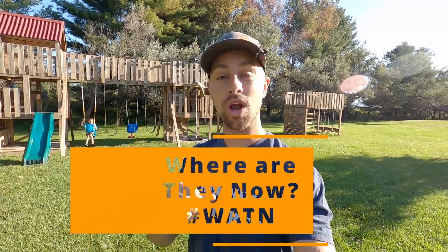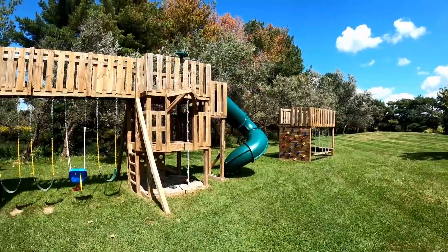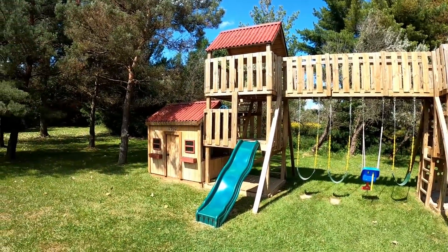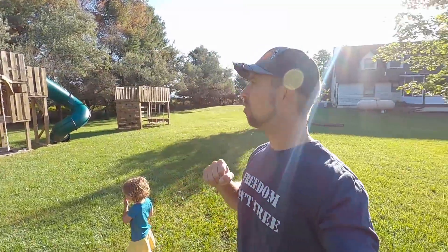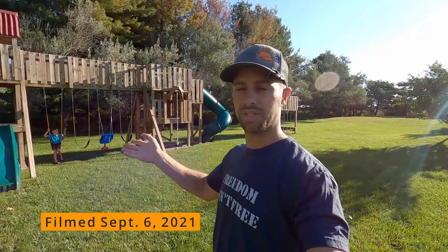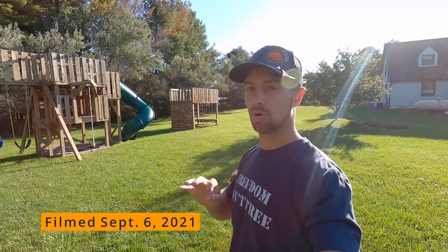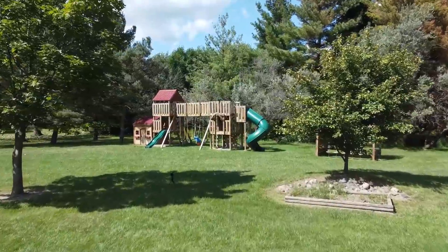Hey there, I'm Tyler, and welcome back to the channel and the Where Are They Now series, in which we're going to talk about the obstacle course, the world's greatest swing set. Both of these structures are holding up extremely, extremely well.